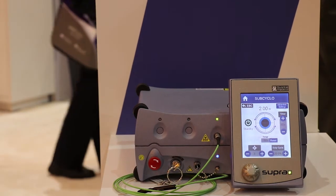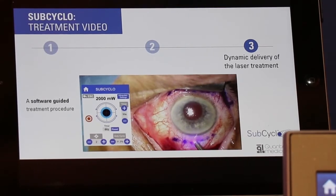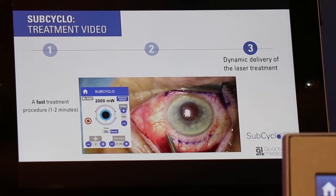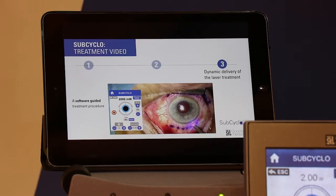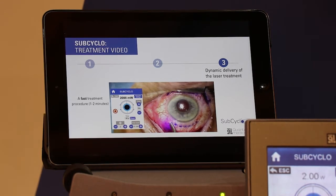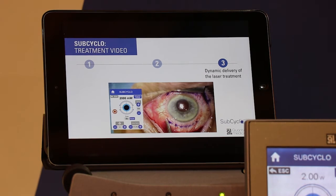This is the sub-cyclo probe. Just to show you the treatment itself: when you proceed to the treatment, it's extremely fast. You can do the treatment after local anesthesia within something like 2 to 3 minutes, and it's extremely simple because you have guided procedures on the Supra 810.